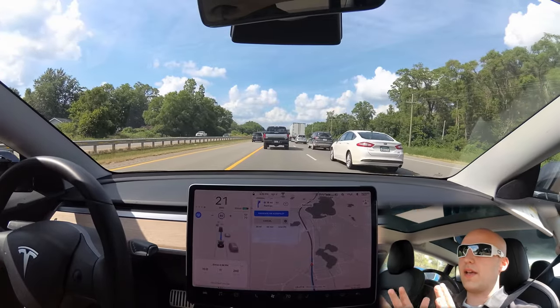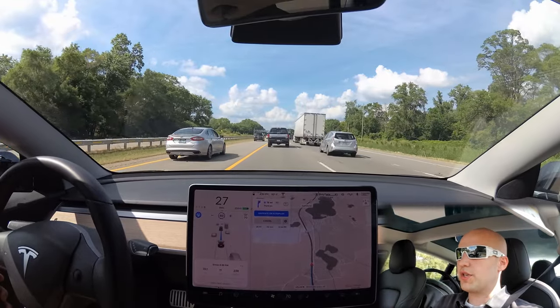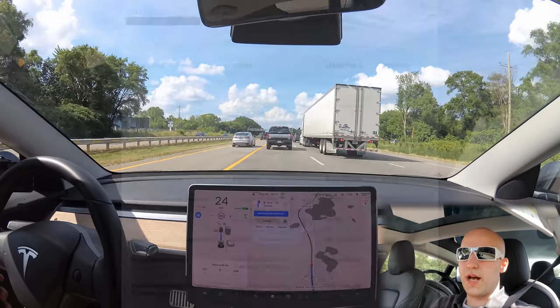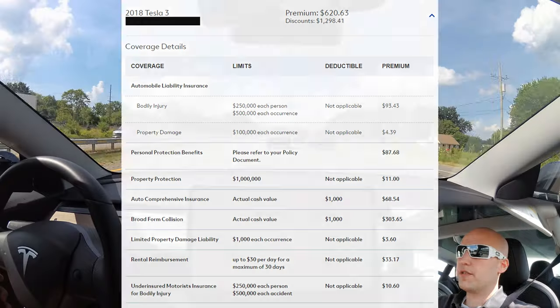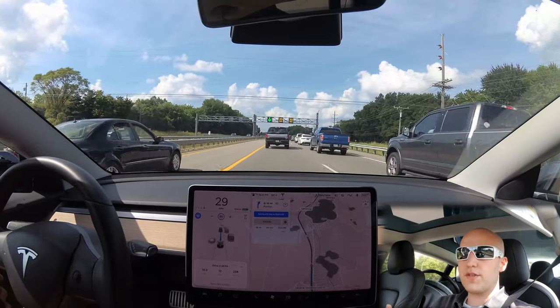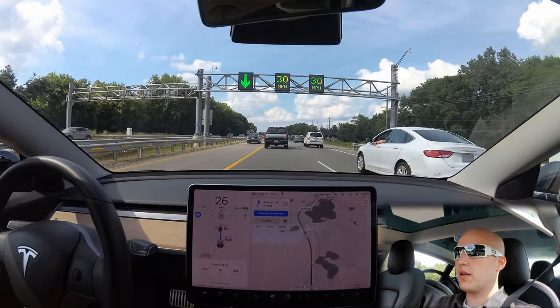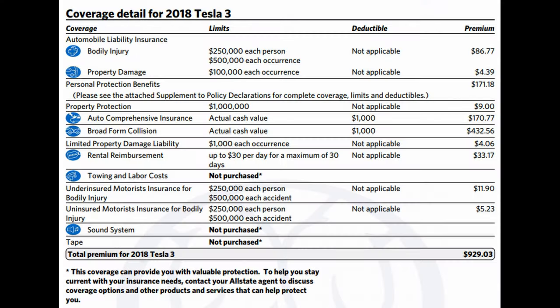I sign up for six month plans and pay monthly. So I decided to stick with Allstate. For my Tesla Model 3 with Allstate, they were charging me a little over $600 per six months, so about $1,200 or $1,300 a year. I thought that was fair. But when my six month term expired and they sent me my next six month bill, the insurance was going to almost double — going up to over $900 per six months, like $930 or something.